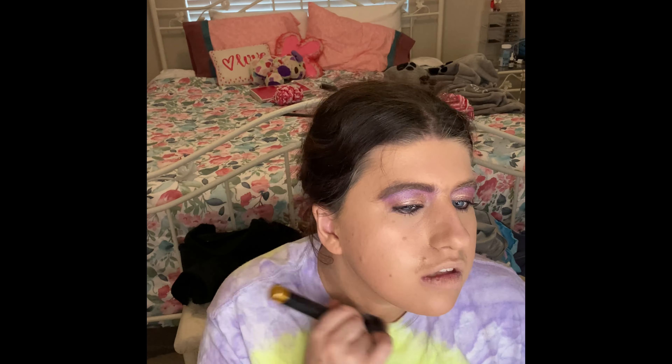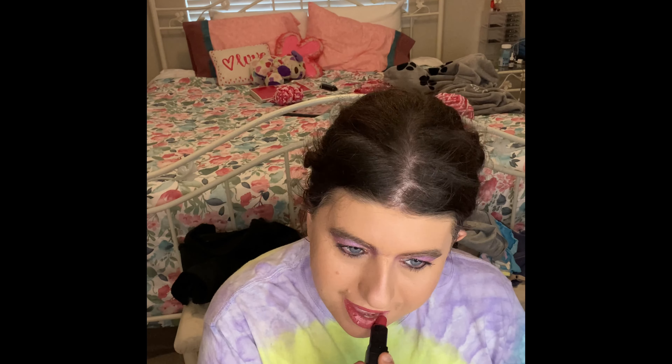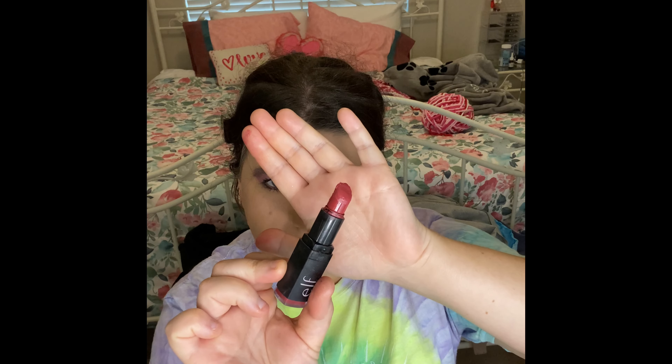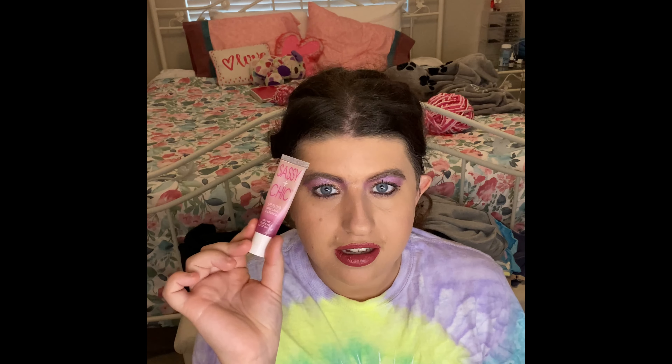And then the other thing I'm putting on is my Elle Richane Rose Lipstick. I'm so excited to add this to my empties video — this is the first time I've been working on this. This is how much of this lipstick I have left. And then I also put on my Sassy Chick Lip Blast.